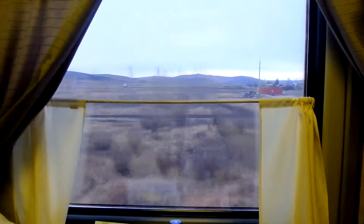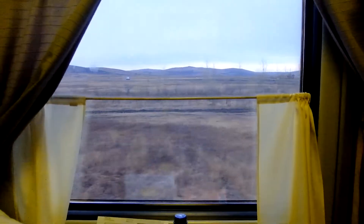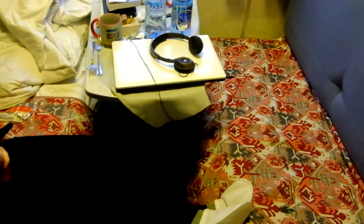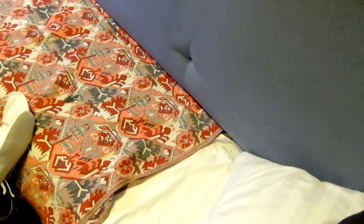My girlfriend Sandra is here with me. As you can see, we've got some nice Siberian wilderness rolling by outside. It's a pretty small little compartment — this is me standing literally inside the little compartment door. You've got two little berths along the side, two little cushions, and two sofas that you can sit on during the day.